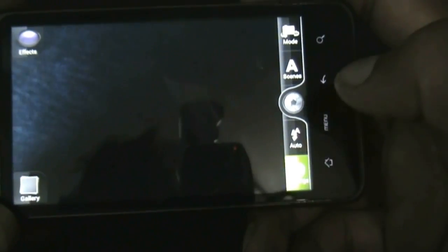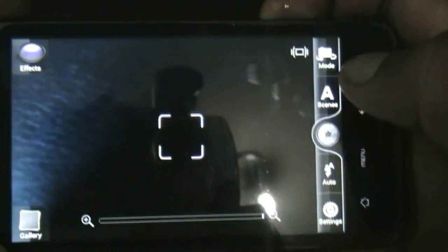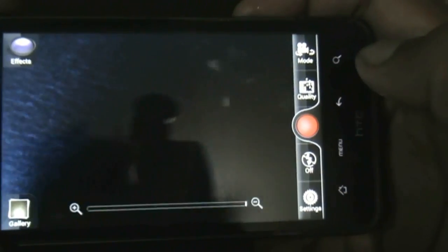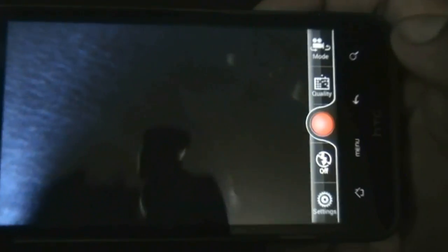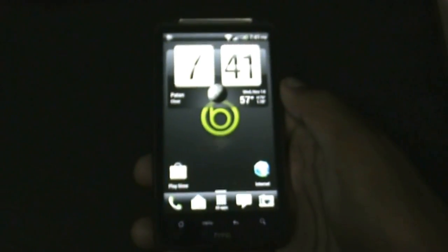The camera works perfectly in this ROM — let me show you by capturing a photo. The video camera also works perfectly; let me show you by recording a video at SD format. It's recording now, so that works perfectly with no issues with the camera in this ROM.